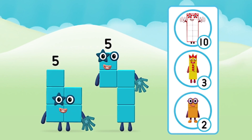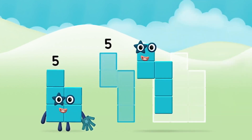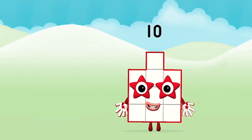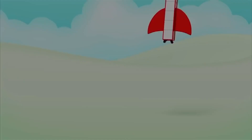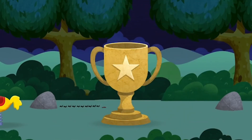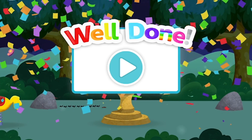Which number block do you think adding five and five will equal? Well done, you were right! Can you add the number blocks together? Five plus five equals ten. Super! You made number block ten. You did it! You found all of the number blocks! Well done! Tap the button to play again. There is a link to the video! Bye! Thank you.